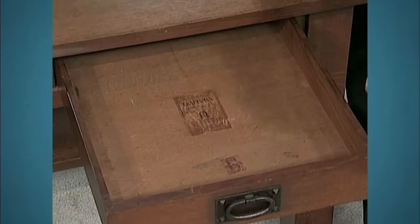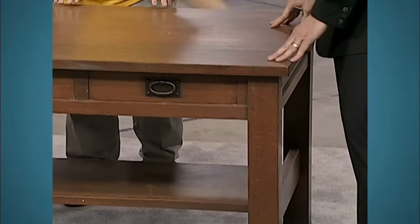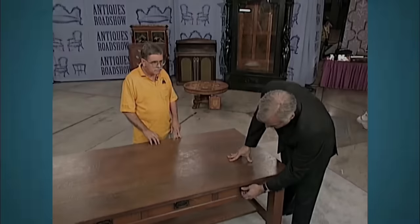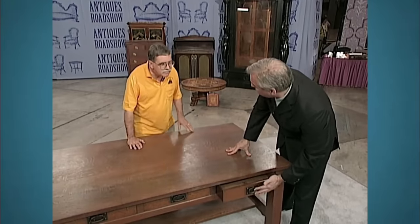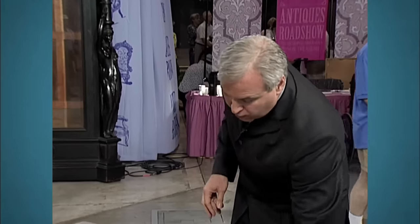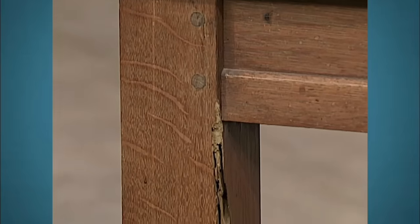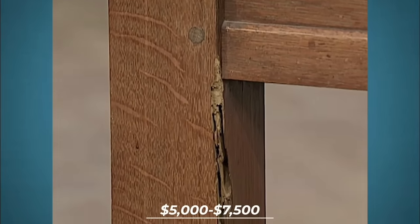The wood used in making the furniture is full-quartered oak, a process requiring more time, labor, and expense. The library table is a three-drawer design with wrought iron drawer pulls. Marks inside the drawer indicate it was made in early 1905 or 1906. The appraiser values the table at approximately $5,000 to $7,500.